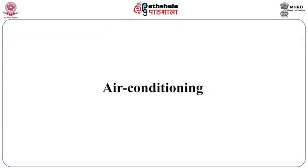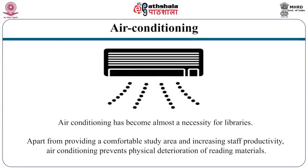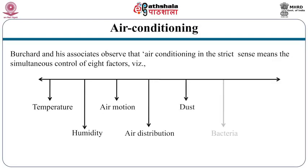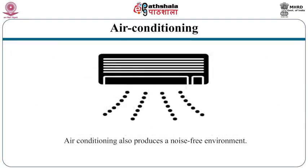Air conditioning has become almost a necessity for libraries. Apart from providing a comfortable study area and increasing staff productivity, air conditioning prevents physical deterioration of reading materials. The famous American librarian Burchard mentioned that air conditioning in the strict sense means simultaneous control of eight factors: temperature, humidity, air motion, air distribution, dust, bacteria, odors, and toxic gases. Air conditioning also produces a noise-free environment.